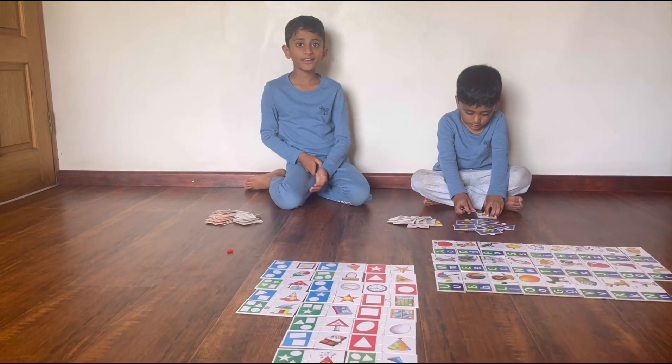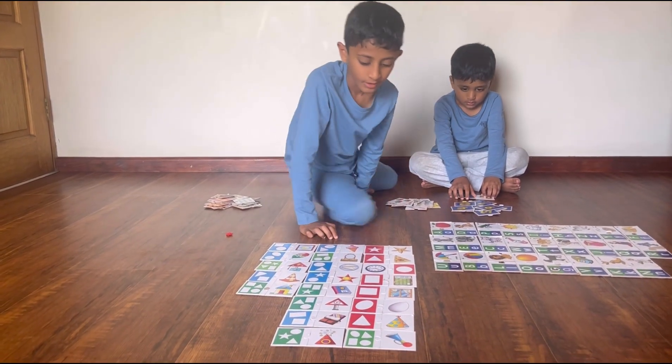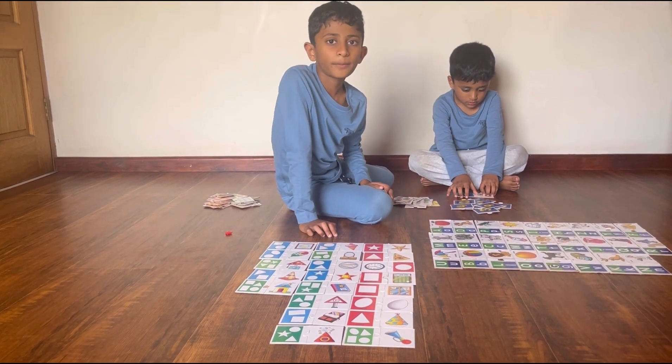Okay, so guys, we are done with shapes and alphabets. Now we are doing numbers.